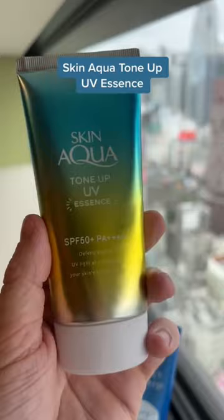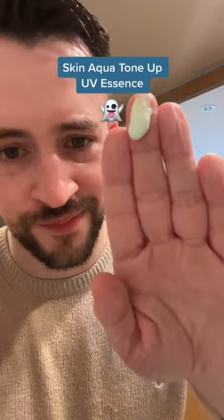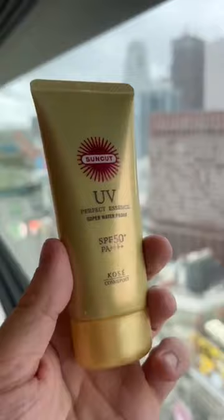The Skin Aqua Tone Up UV Essence is an SPF 50 sunscreen that feels nice when applied to the skin, but has this kind of weirdish blue tint to it, which looked okay on me, but left my friend with kind of an ashy pale look.